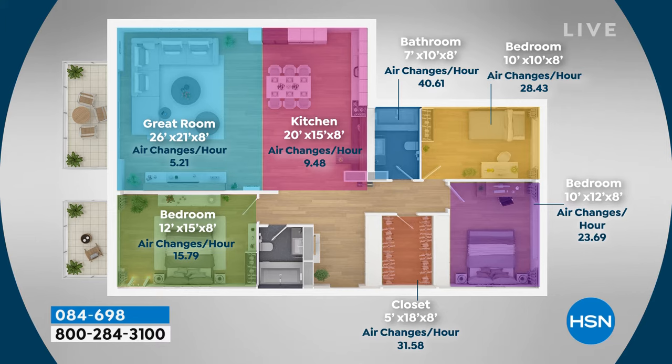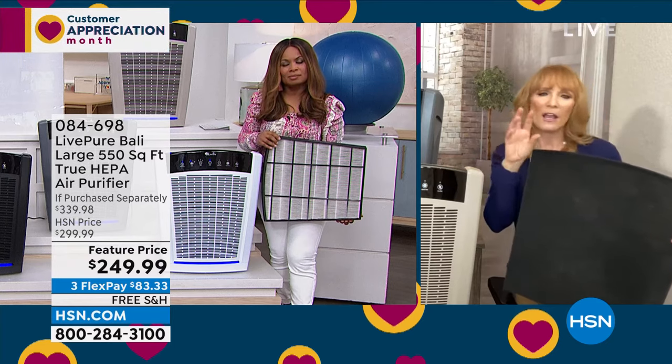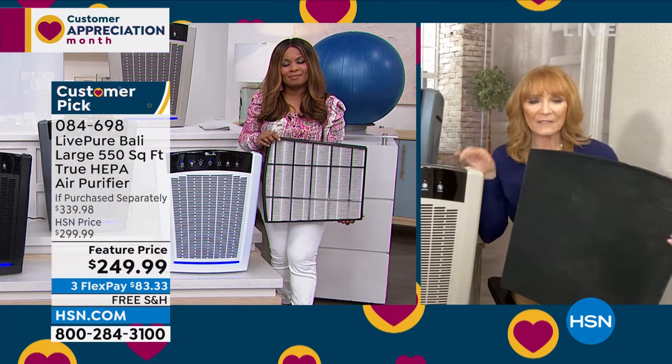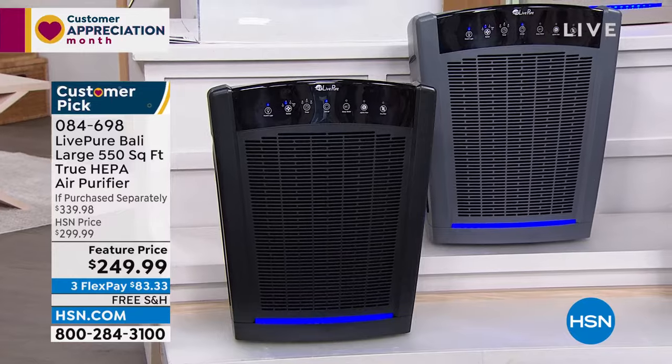At 550 square feet — rated by a third-party organization — it cleans five times every hour. That's the certified standard for consumers. This unit can go up to 2,000 square feet. With an open floor plan where kitchen, dining, and living room connect, it'll clean the air 33 times per day. Getting a larger unit like this means you can move it from room to room — that's what makes it special.